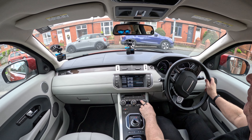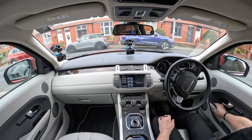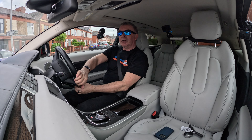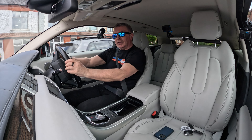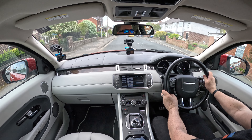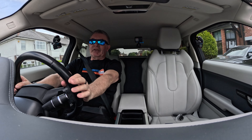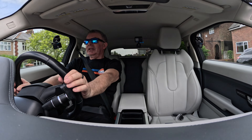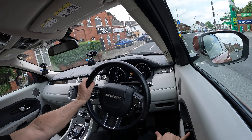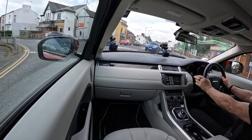We've got heated seats and a heated front screen, power folding door mirrors. In the door mirrors you've got blind spot warning indicator lamps — very, very good idea; every car on the road should have them. We've also got Meridian speakers, so it's a great sound system too.